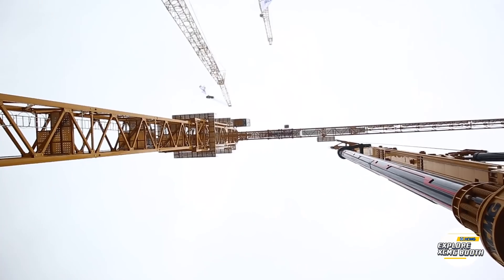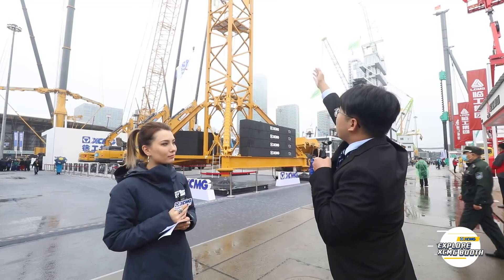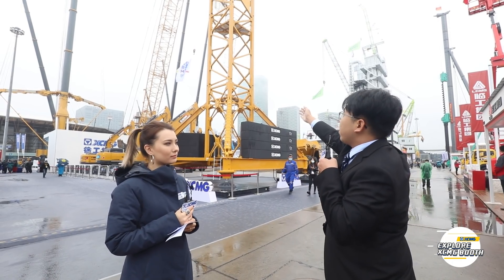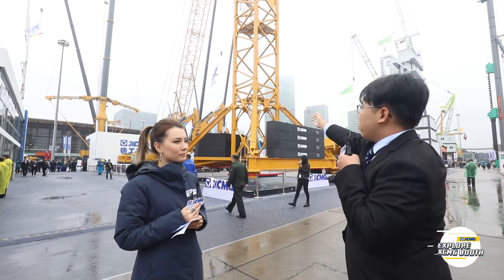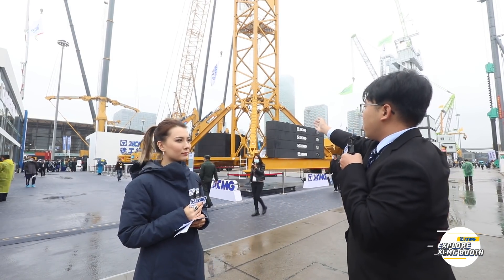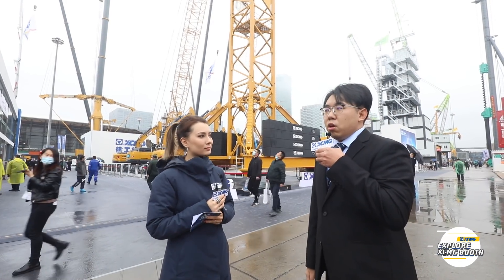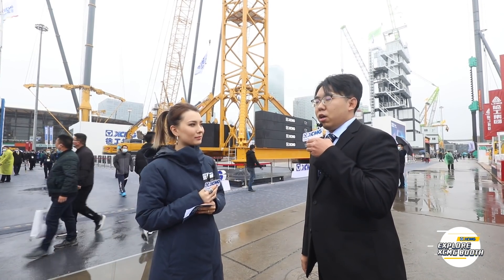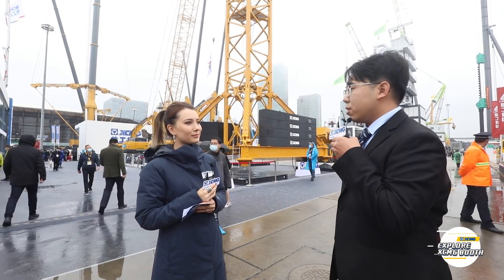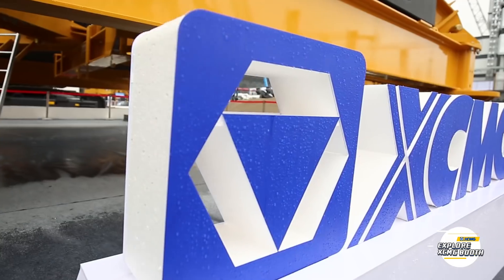The XGT600 has a maximum load of 25 tons and a tip load of 4.2 tons at the maximum range of 80 meters. The free-standing height is 78.8 meters and 82 meters. The mast section size is 2.5 meters by 2.5 meters. The XGT600 is suitable for large bridges, high-rise buildings, and other fields to match the requirements of various working conditions.